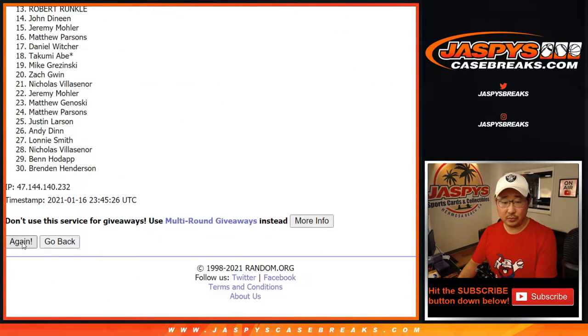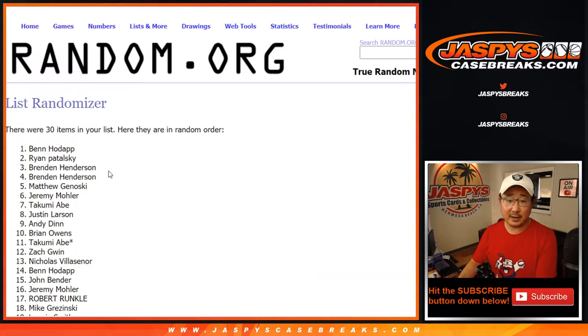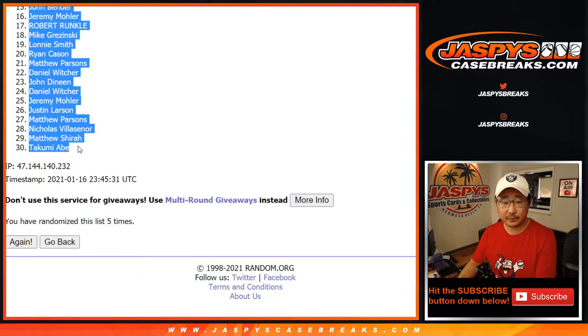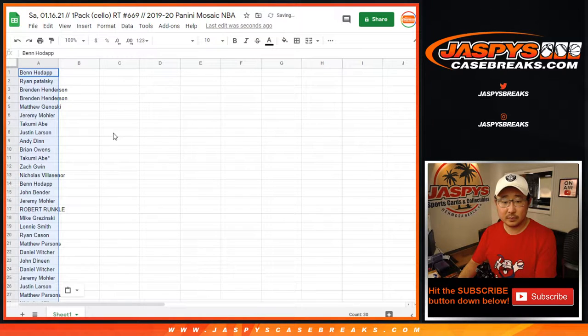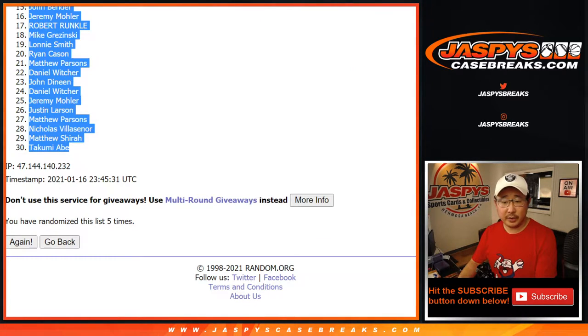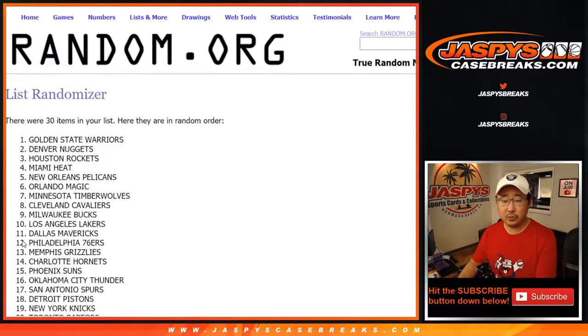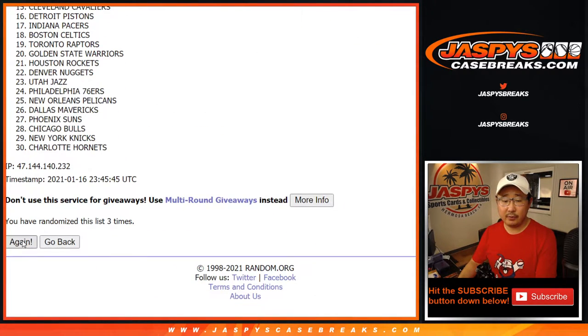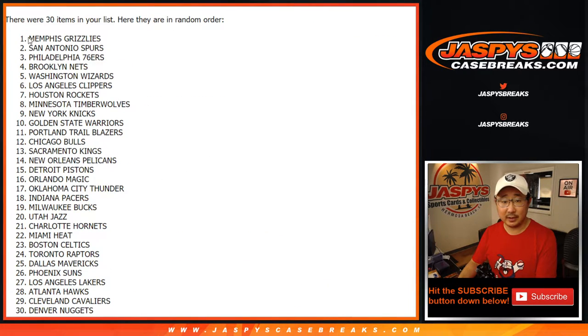One, two, three, four, and fifth and final time. After five, we've got Ben down to Takumi. Three into two, five times for the teams — one, two, three, four, and good luck — fifth and final time. We've got the Grizzlies down to the Nuggets, there you go.